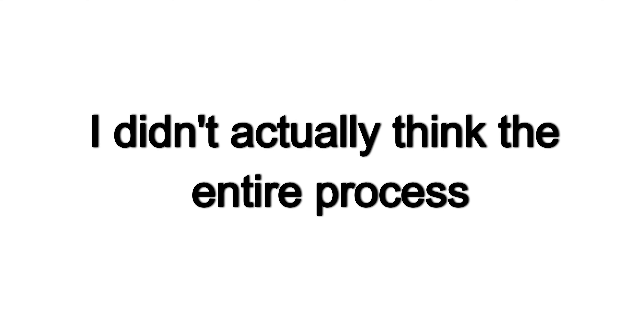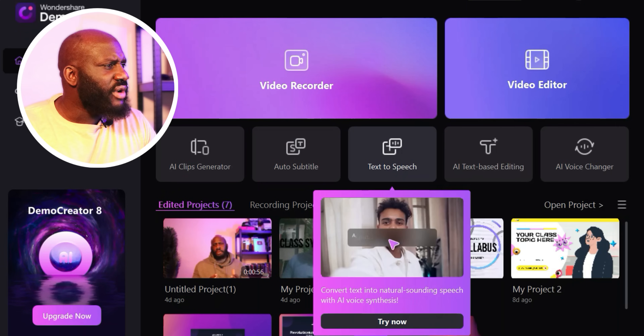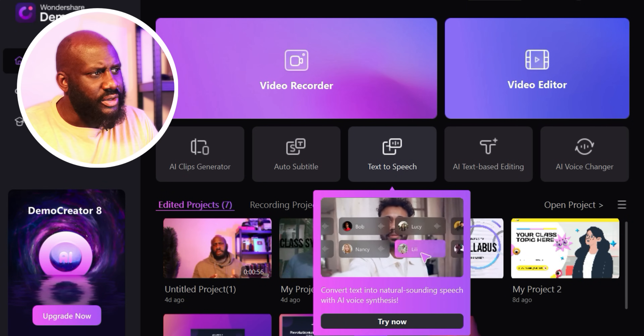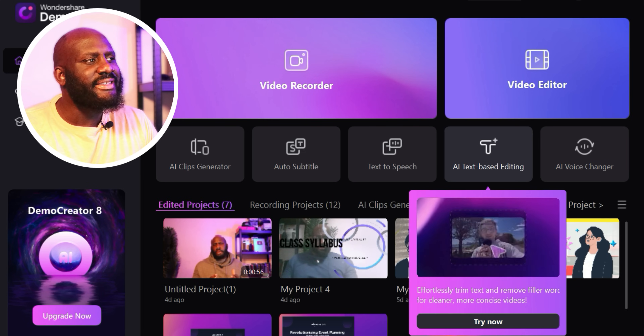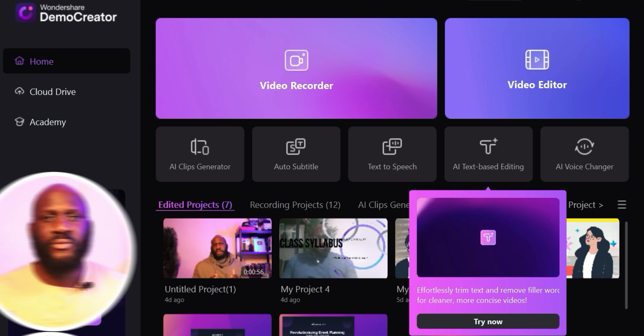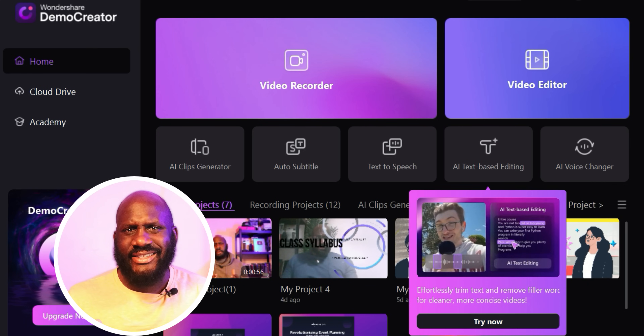Now let's talk about a way to make editing even faster. Thanks to AI-based editing, Demo Creator can transcribe speech from video or audio, remove unnecessary pauses, and even detect silent segments. I didn't think the process could get even faster, but it really can — which is pretty incredible. Just upload your video, use AI text-based editing, and cut unwanted parts by simply using text.